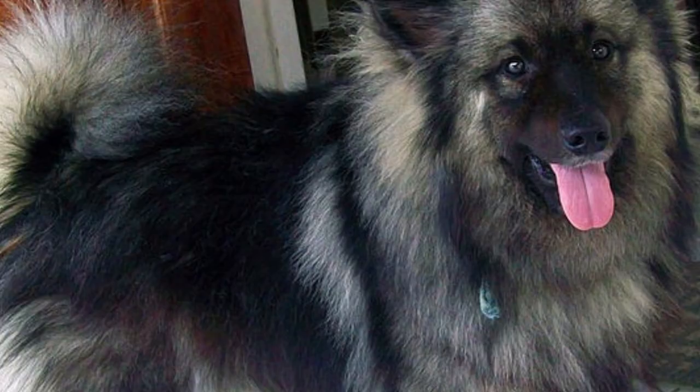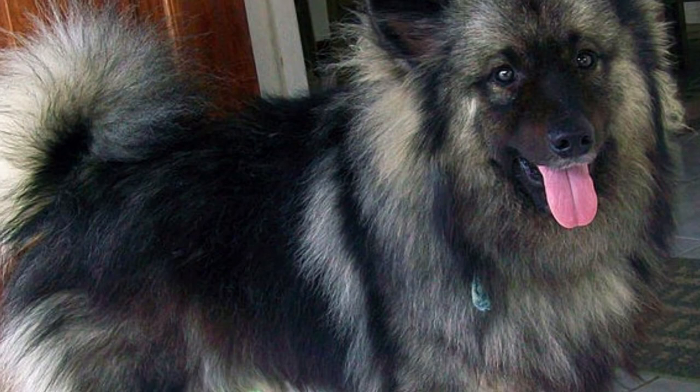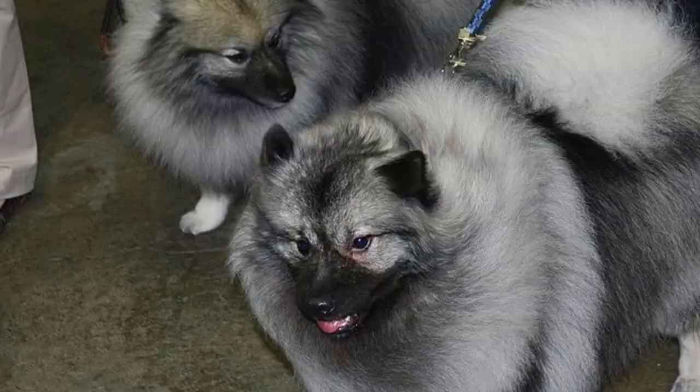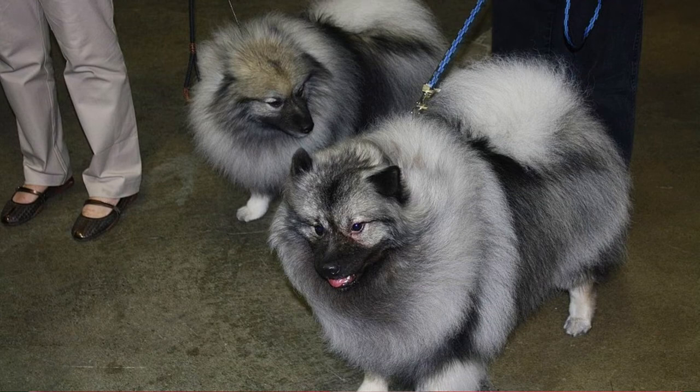Just look at that coat — it must be a high-maintenance dog breed, right? Well, not exactly. Of course they do need regular brushing to prevent matting, to remove dead hair and minimize shedding, but that is quite it. The Keeshond is a very clean dog and does not need to be bathed very often, only when really necessary. Just like with all breeds, you should regularly check their ears, eyes and nails, and clip or clean them if needed.